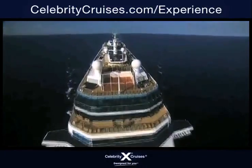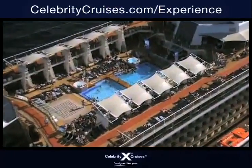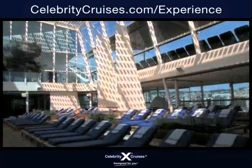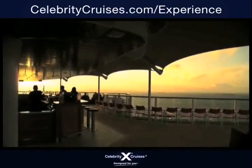A Celebrity Cruise — a floating myriad of unique, thoughtful, and impressive details. Details that create a vacation experience that is unlike any other. What's the ultimate expression of this experience? The newest addition to the award-winning fleet of Celebrity Cruises: the Solstice Class.